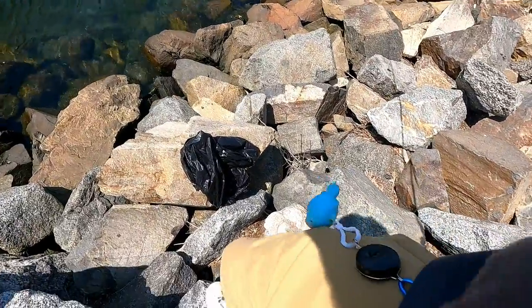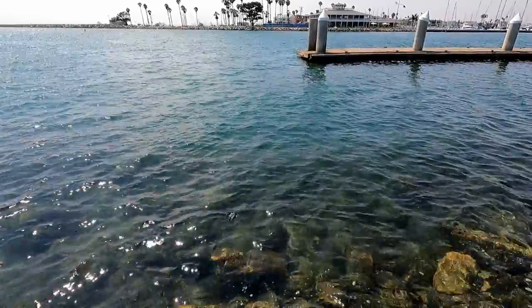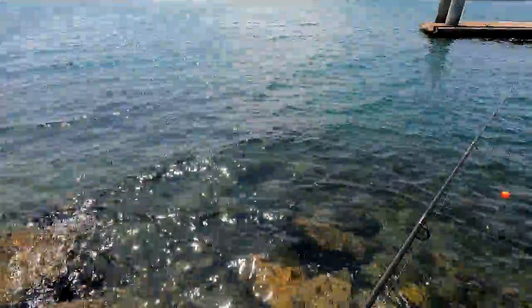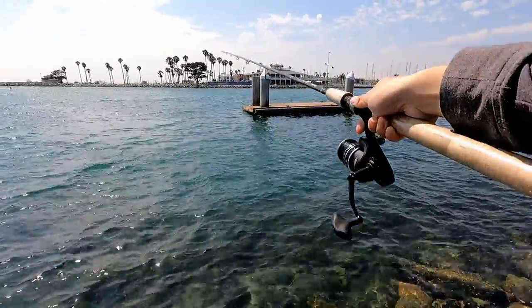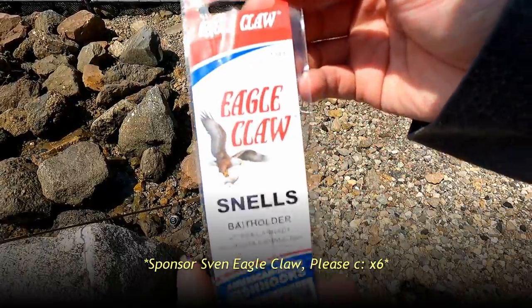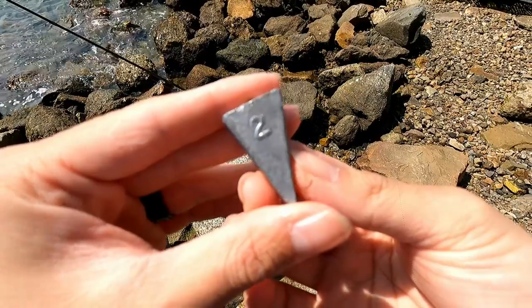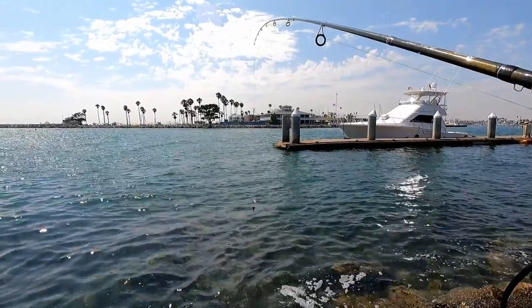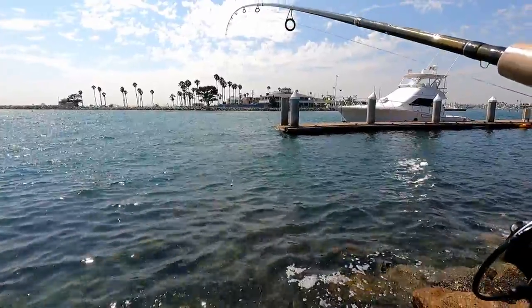Almost forgot this guy. Let's try this spot first. I might actually just make my way down the jetty if I'm not getting any bites over here either. If the wind takes my bobber too much I'm going to switch rigs. Yeah, I gotta change rigs — this isn't working. Now we're working with the high-low rig, two size six hooks, and a two ounce pyramid weight.